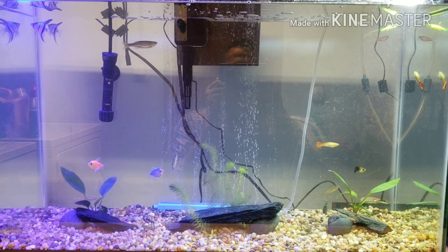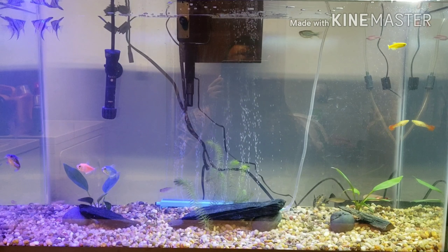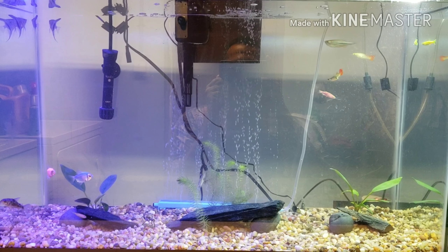somewhere — I don't know where, he's under the rock there at the bottom in the middle. But I just wanted to share this with you all. My kids enjoy it and I thought maybe you would too.